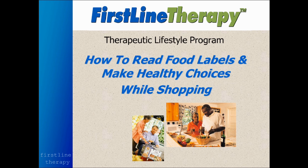Hello, this is Dr. Mark Baxter with Baxter Health Center. Thank you for joining me for this presentation on how to read food labels and make healthy choices while shopping. My intention is for this presentation to be very practical, give you a lot of how-tos so that you can do a much better job of choosing the foods you put into your body.